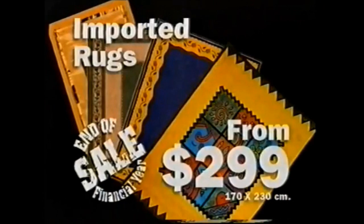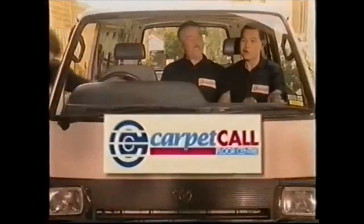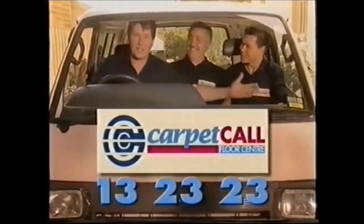An incredible range of rugs from $99, as well as imported rugs and new season styles from just $299. So who do you call? Call Carpet Call — the experts in the trade.